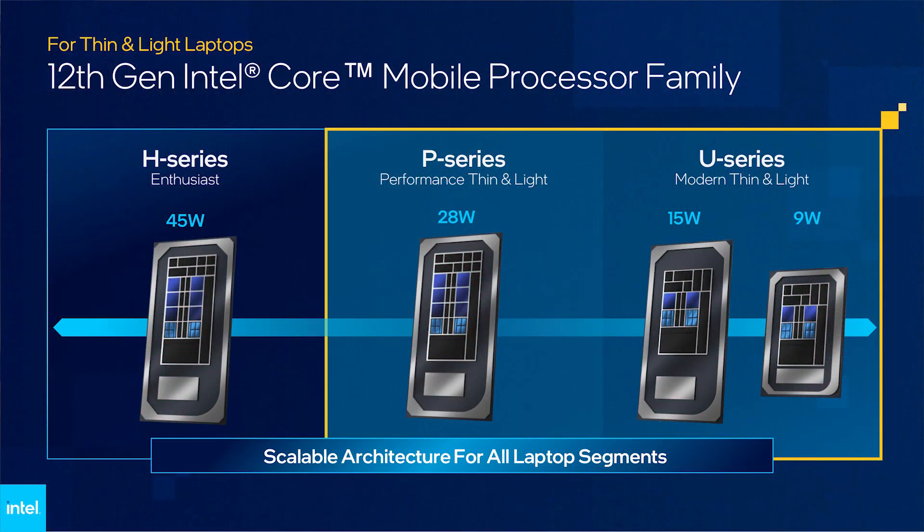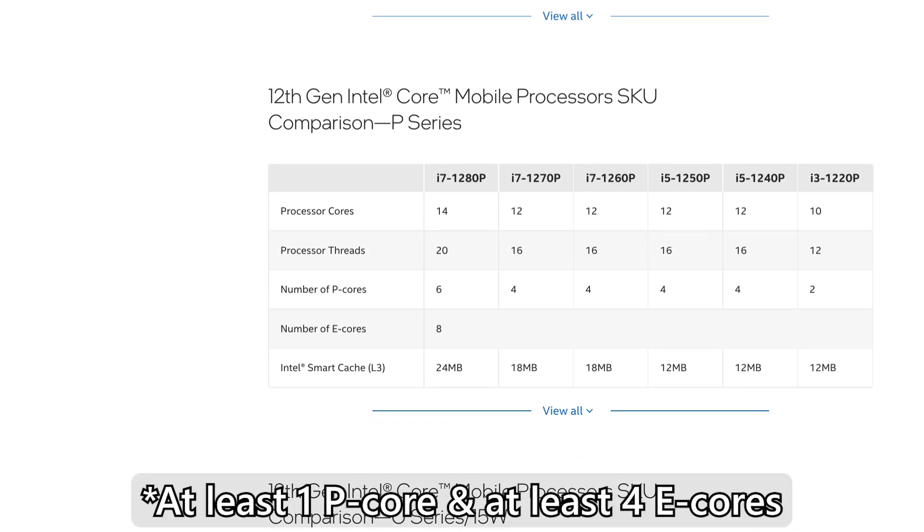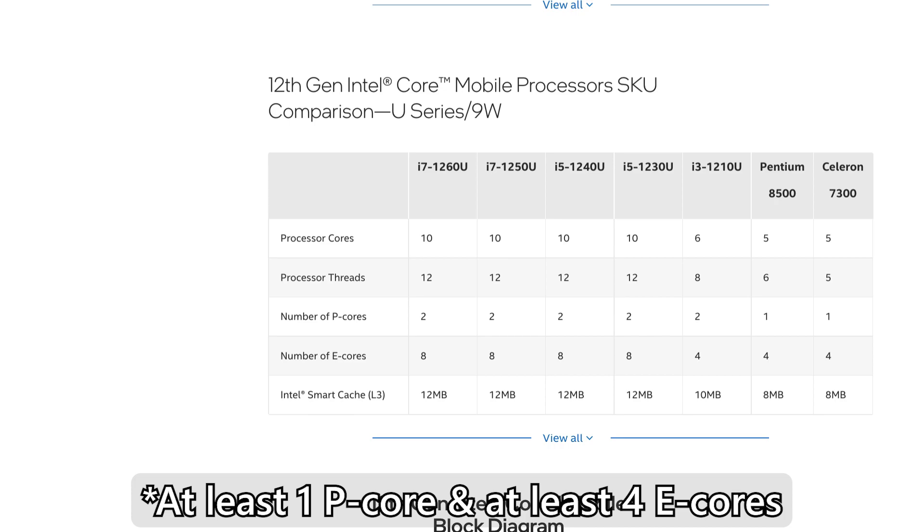As a whole, the entire 12th Gen processor lineup for mobiles is divided into 3 groups: H series for 45W of power, P series for up to 28W of power, and U series divided into two subgroups — either 15W or 9W. One surprising thing is that all 12th Gen mobile processors come with at least 1 P core and at least 4 E cores, unlike their desktop counterparts where some lower-end chips don't come with any E cores at all.